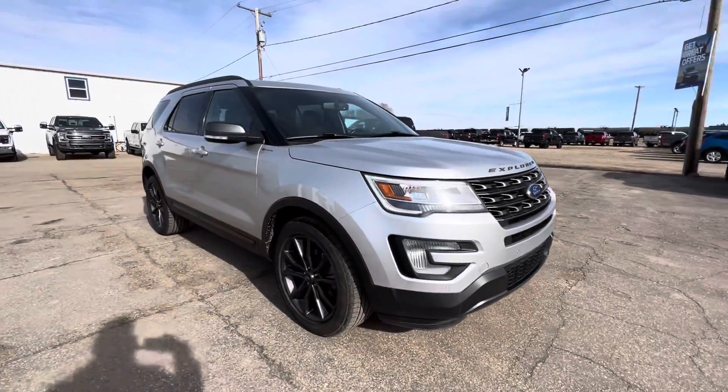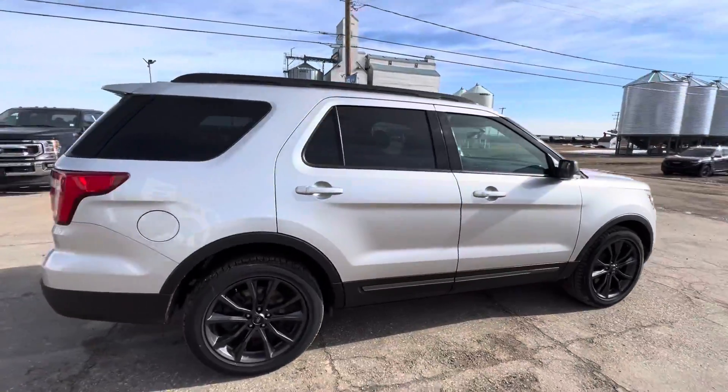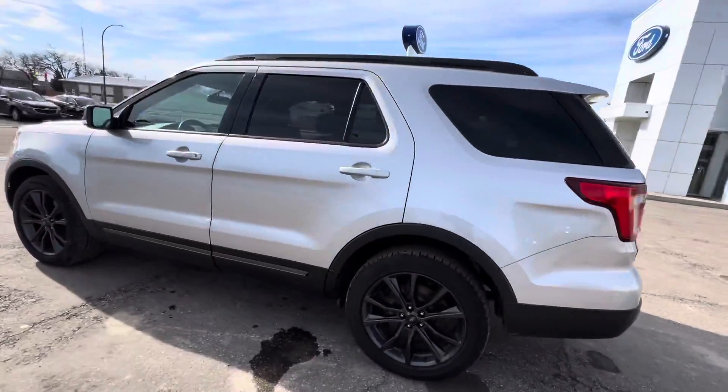Hey guys, check out our 2017 Ford Explorer XLT in a beautiful silver color here, doing a full walk around for you. This is a seven seater unit with 90,000 kilometers on it.